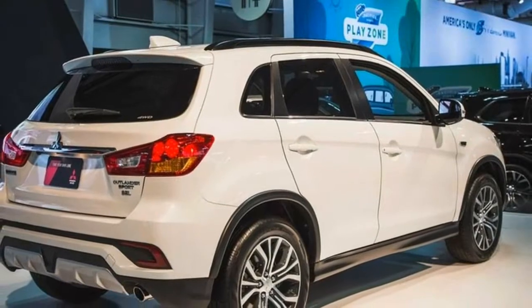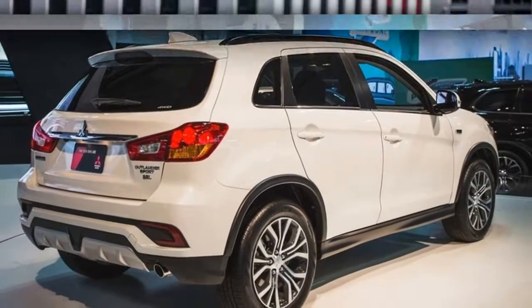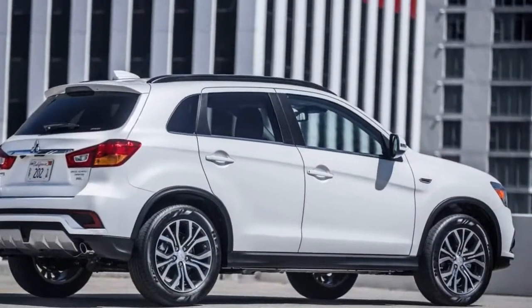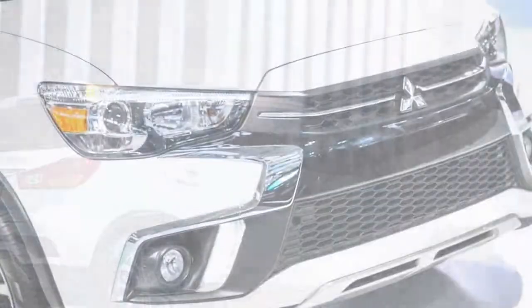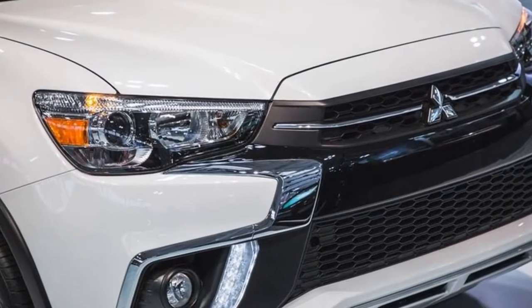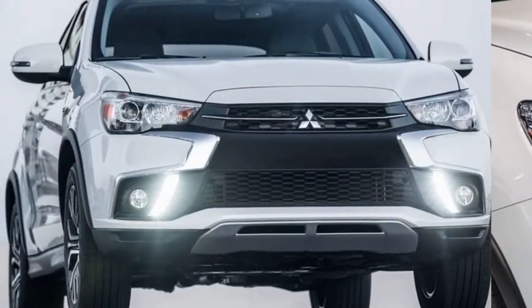All 2018 Outlander Sports receive slightly tweaked front and rear fascias. Up front, the most significant change is the addition of LED daytime running lights inside each fog light. Just below them are new air inlets. The main grille with the Mitsubishi logo also now features two slim chrome bars. At the back, the rear bumper has a new skid plate in the center. On each flank are more angular reflectors.